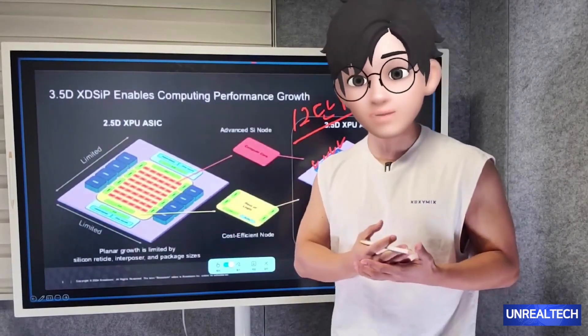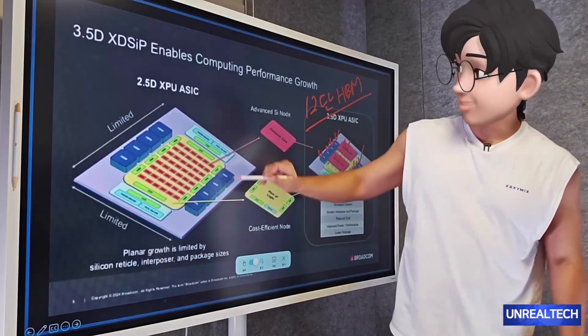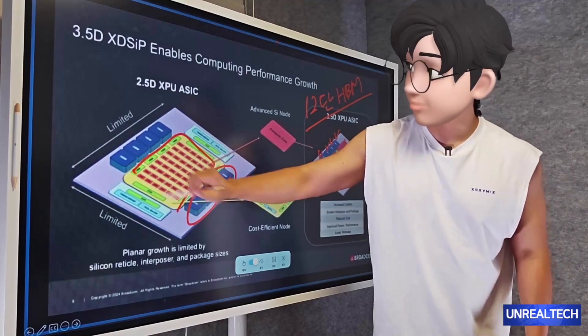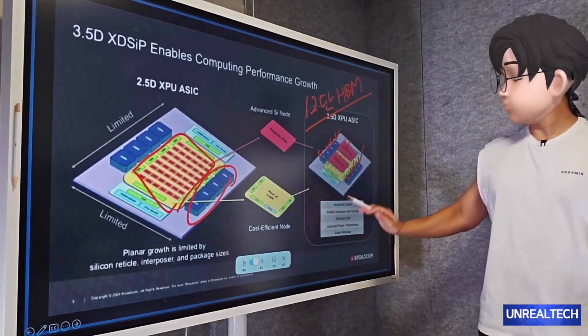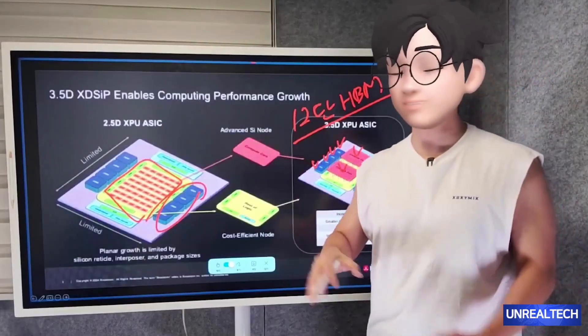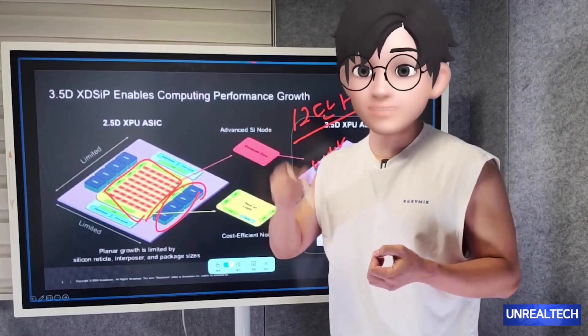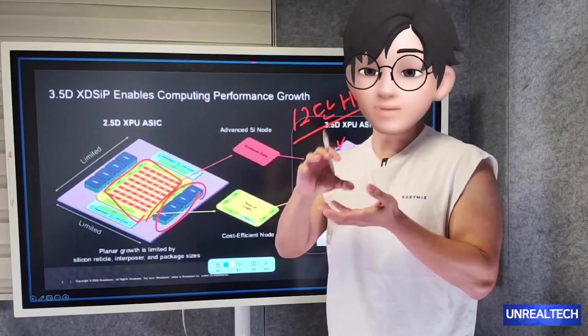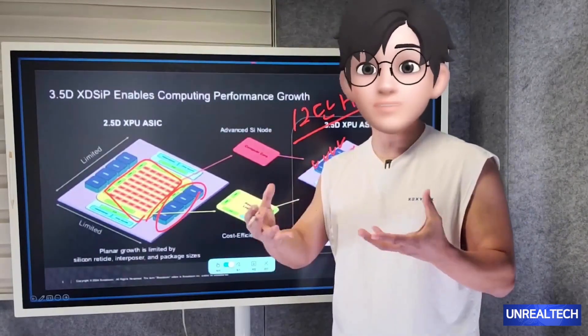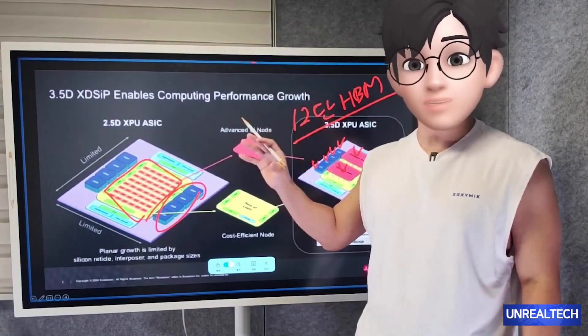Moving a step beyond the traditional approach of connecting HBM and XPU in a 2.5D structure, they have now introduced a processor that can also be integrated into a three-dimensional architecture. This new design eliminates the need for TSV, allowing for direct connections that significantly enhance the interconnect density between tiles, thereby achieving much higher throughput. This is a new packaging technology planned for 2026, developed in collaboration with TSMC.